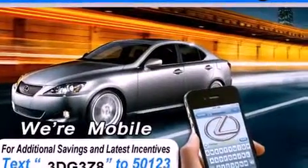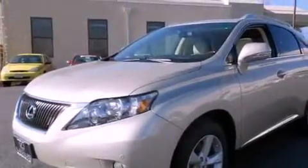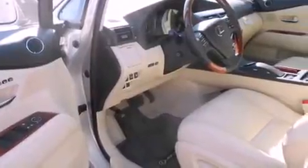Its top features and packages include the premium package, a comfort package, a power moonroof, heated front seats, a 12-speaker audio system, and a navigation system.